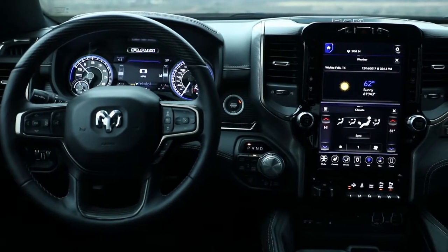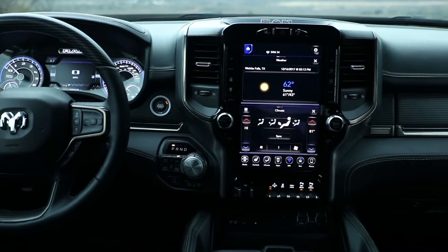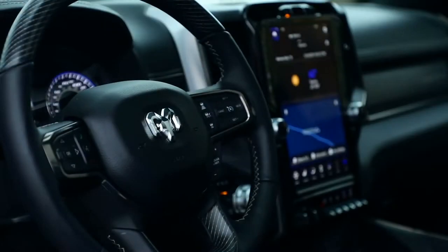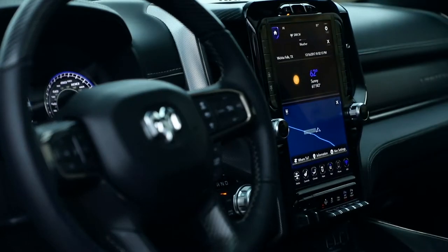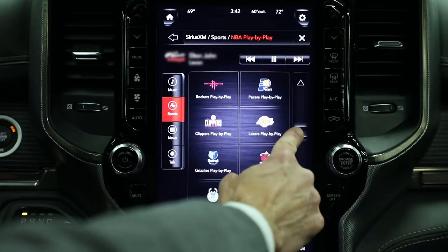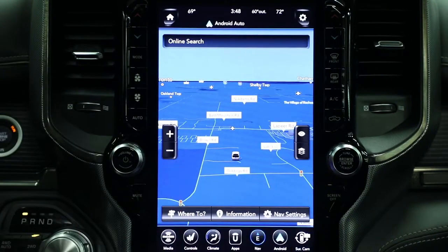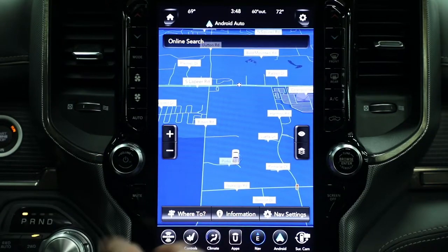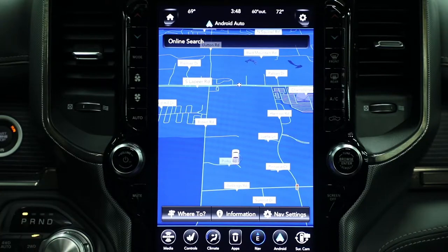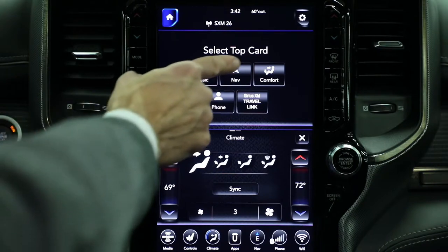Technology is definitely one of my three keys for the interior development. For us, it was something we had to not only absorb from designing the screens and features like that, but we had to absorb it into the overall statement of the interior. That 12-inch screen really looks at home in the environment. We have redundant controls on either side of the touchscreen. The navigation in that 12-inch screen is amazing — it's full-screen navigation, pinch to zoom, with multi-touch gesture controls. The Uconnect system itself basically takes almost two 8.4-inch screens and stacks them on top of each other.